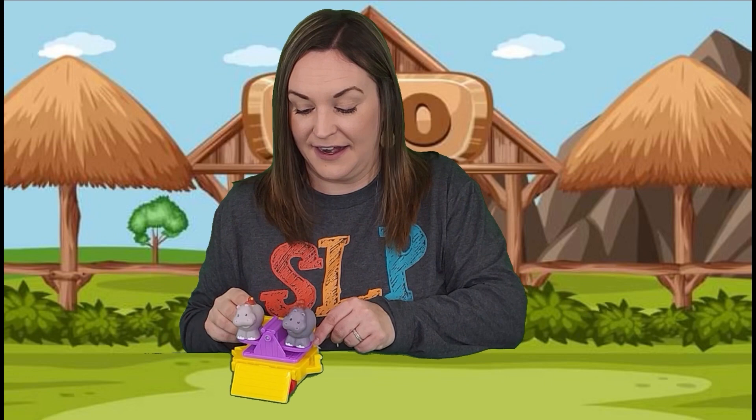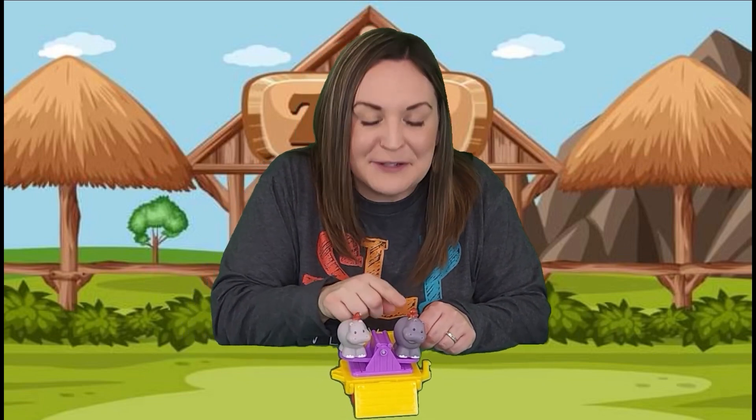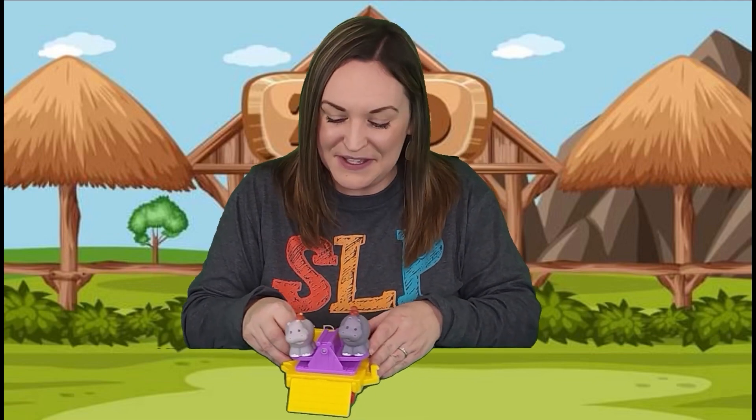Now we're over by the zoo train. And guess who's on the zoo train? Two hippos! Let's count them together — one, two. They're also next to each other. Choo-choo! And wait — there are two more animals in here: two tiny little birds on top of their backs. That's so cute!